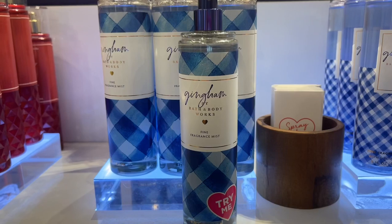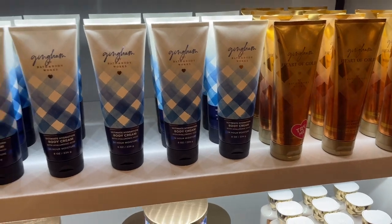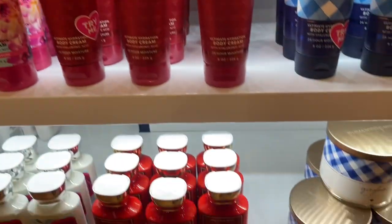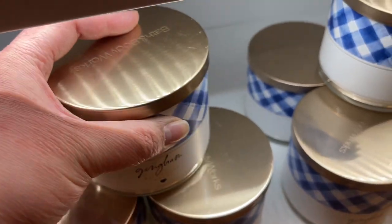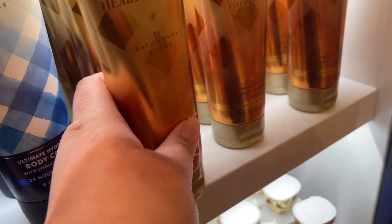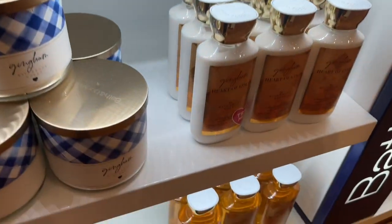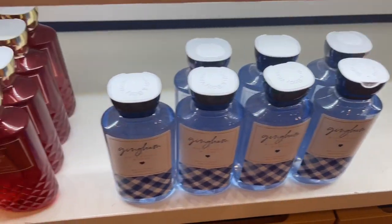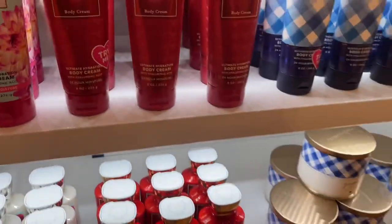Gingham has new packaging and I actually like the new packaging better than the old — it just looks like something more. They have the Gingham Candle over here and the Gingham Heart of Gold. I thought this was a holiday Gingham collection, but I think this flanker is going to stay. I hope it's going to be one of the permanent lines they'll always have.